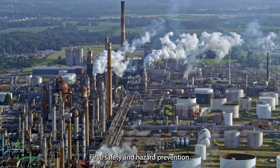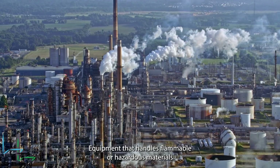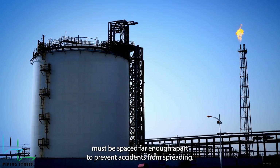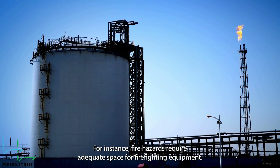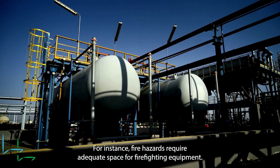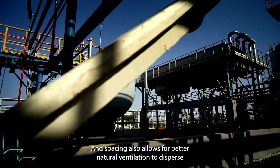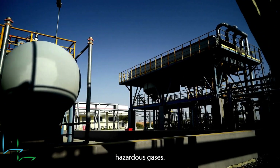First, safety and hazard prevention. Equipment that handles flammable or hazardous materials must be spaced far enough apart to prevent accidents from spreading. For instance, fire hazards require adequate space for firefighting equipment, and spacing also allows for better natural ventilation to disperse hazardous gases.